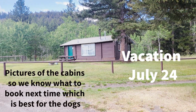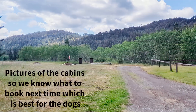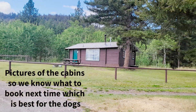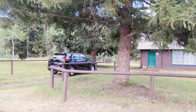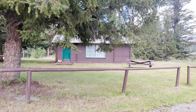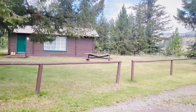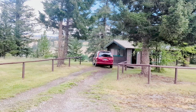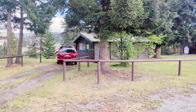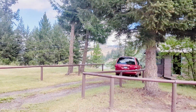Over here we have cabin 7 — it's the first one coming up and there's a horseshoe thing across from it. Here's number 8, which is what we're staying in. You can only see the lake kind of through the side of the cabin. This one's number 9. We think you'd have a better view of the lake on this one if we were to stay in number 9 — you can see the lake right there.